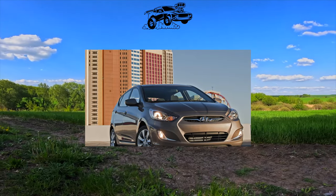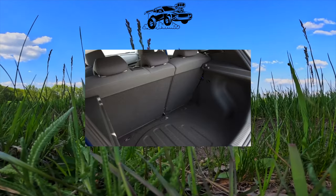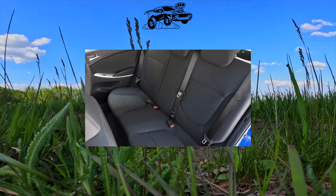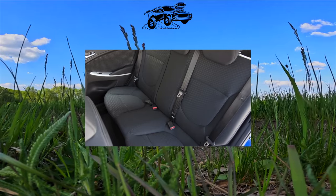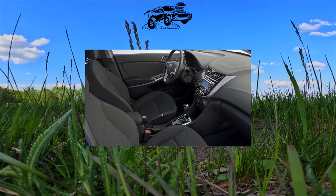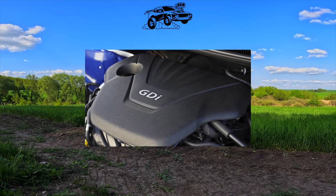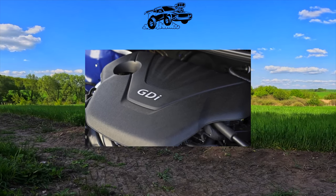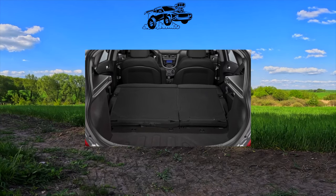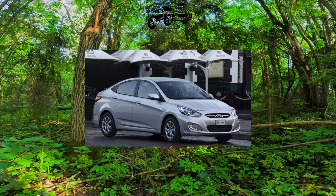Both engines have proven themselves from the best side. The resource is quite high — these gasoline engines are not famous for frequent breakdowns that require serious financial investments. Important conditions to avoid large expenses are timely oil changes and warming up in the cold season in compliance with the speed limit, as these motors do not really like to work to the point of wear. Hyundai offers a 6-speed manual or 6-speed automatic for the Accent sedan, and both have an enviable margin of safety. Mechanics without serious losses survive up to 150,000 kilometers, but much depends on the driving style — frequent and abrupt shifts can significantly reduce the life of the gearbox.